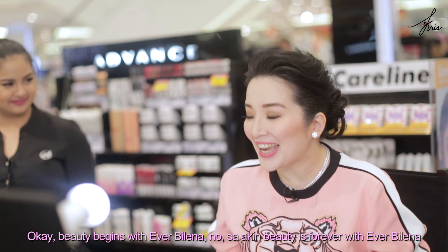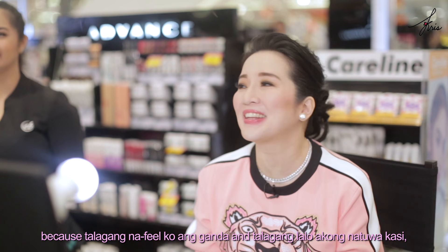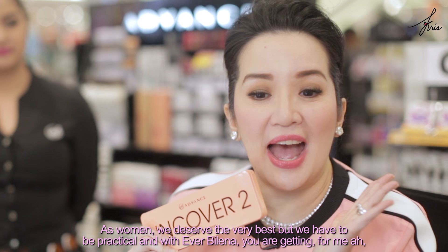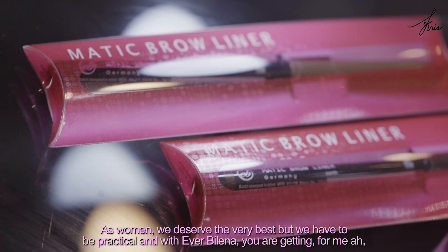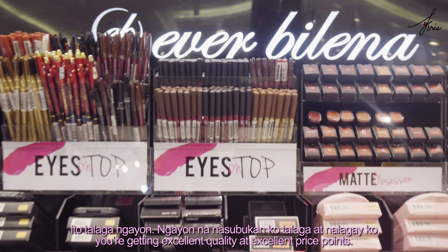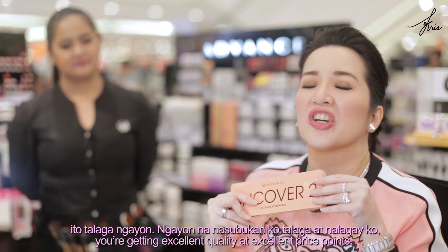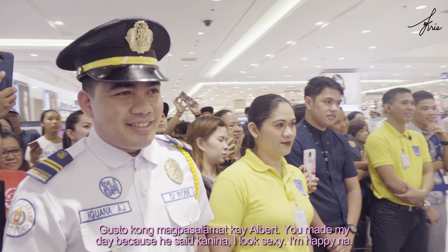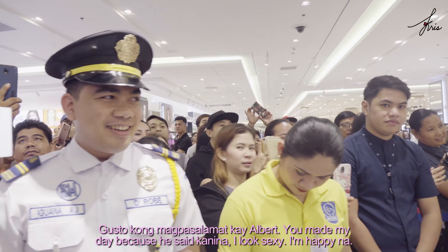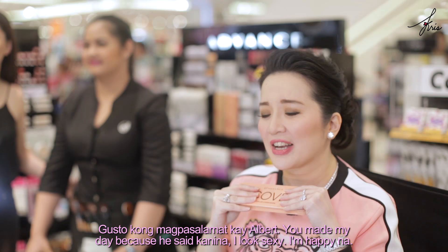To those judgmental people who said I'm not really going to use it — hello, nagamit ko lahat! And I'm going to prove to all of you that I will use this every day. Beauty begins with Everbelena — but for me, beauty is forever with Everbelena, because I truly feel beautiful. And I really am even more excited because I cannot get over the prices. As women, we deserve the very best, but we have to be practical. And with Everbelena, after trying it for real and putting it all on, you're getting excellent quality at excellent price points.